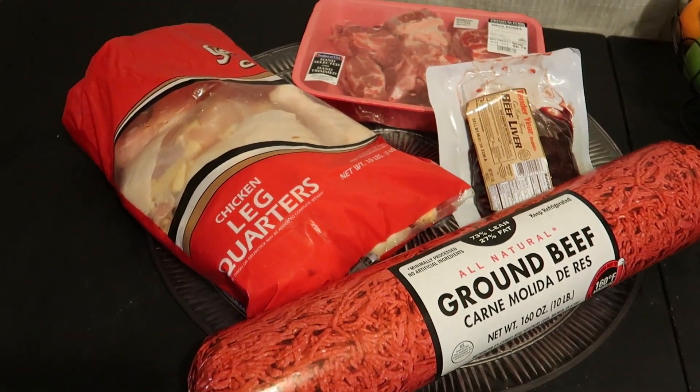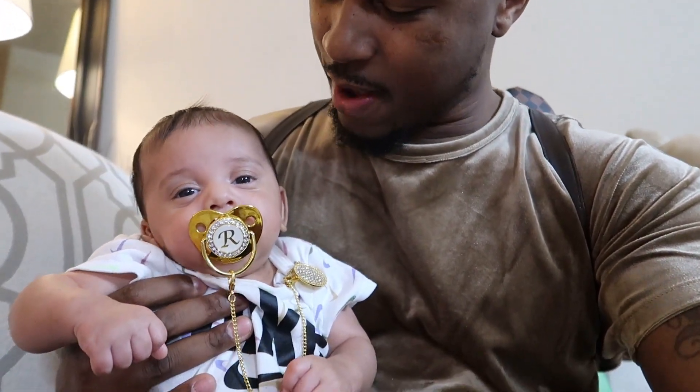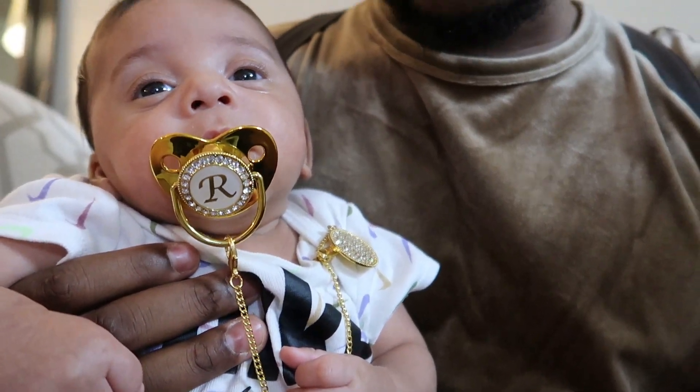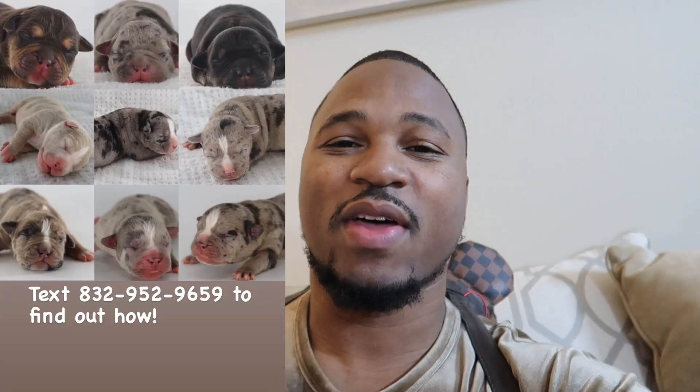What's going on y'all, welcome back to the family man. We got another banger. We back at it with the raw feeding videos. You know what they say, if it ain't broke don't fix it. But before we get into all that, Merry Christmas, Happy New Year and all that good stuff. Y'all know we've been busy — we got a new addition to the family. As y'all know, we just had baby Royce, looking good with his little gold pacifier, starting just like his daddy. Anyway, we got pups available, hit us up. Let's get into this video.